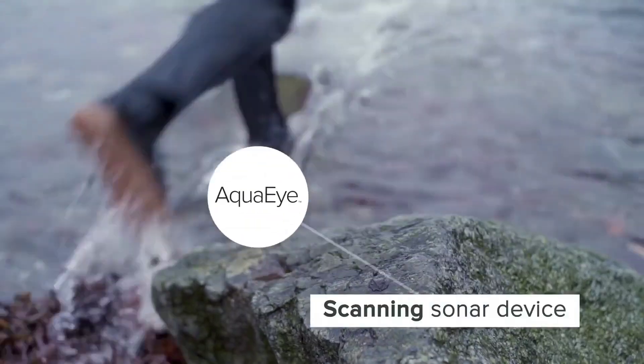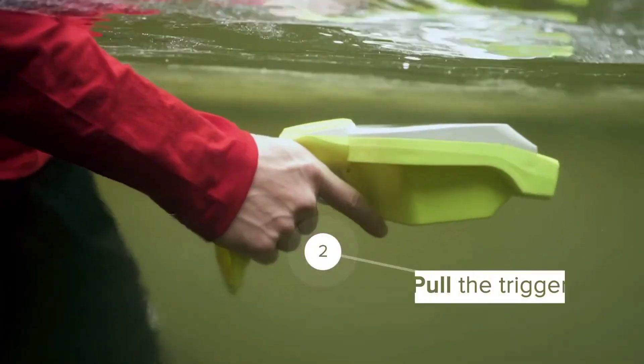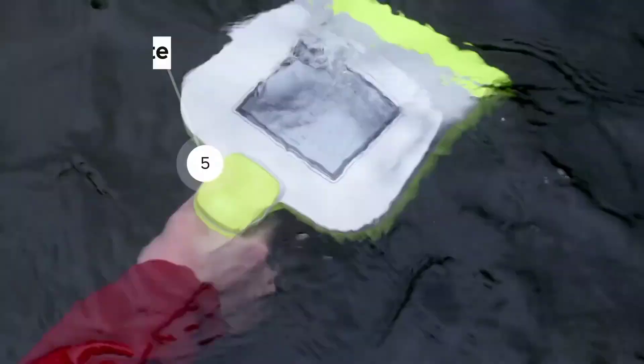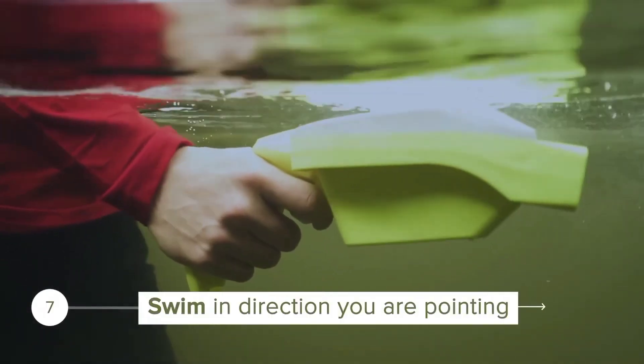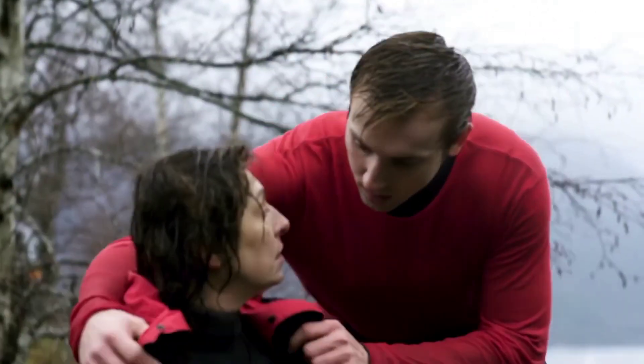We have AquaEye. This advanced device sends hydrolocator pulses up to 165 feet deep, allowing rescuers to scan 86,111 square feet of water in under 5 minutes. It's transforming water rescue operations, making them faster and more effective.